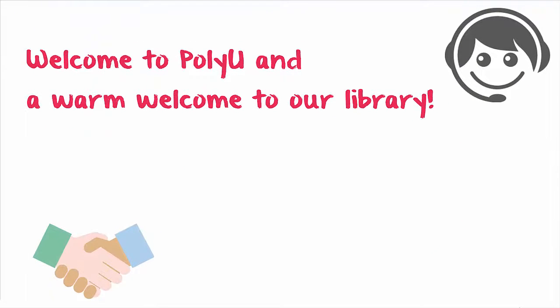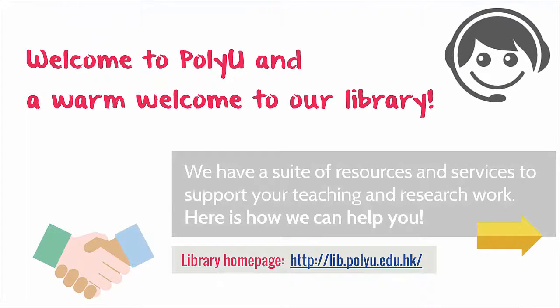Welcome to PolyU, and a warm welcome to our library. We have a suite of resources and services to support your teaching and research work. Here is how we can help you.